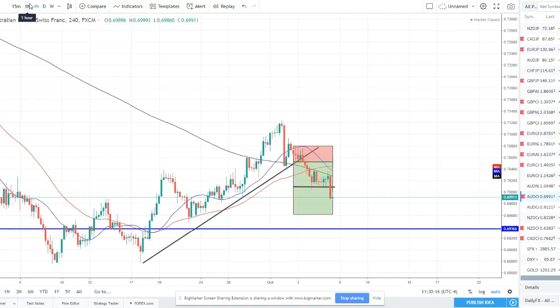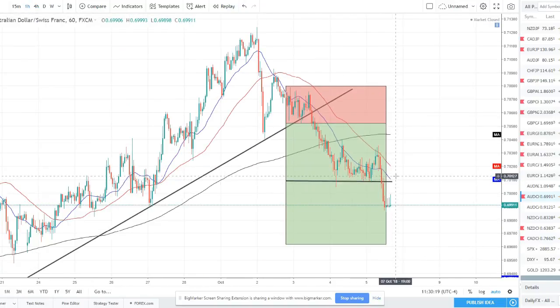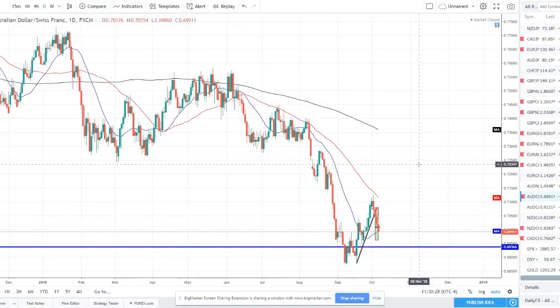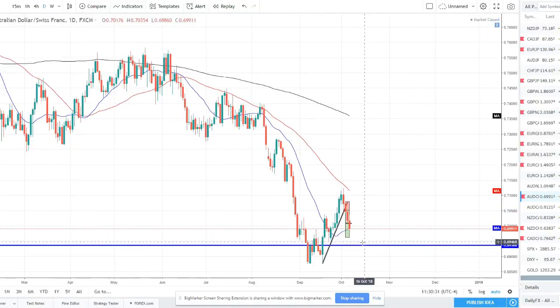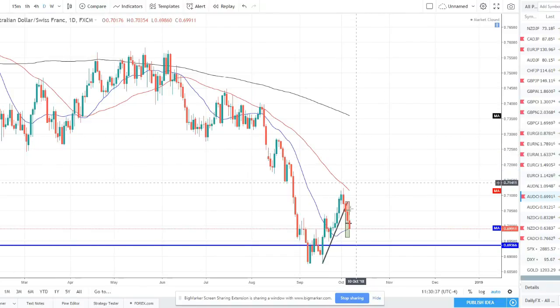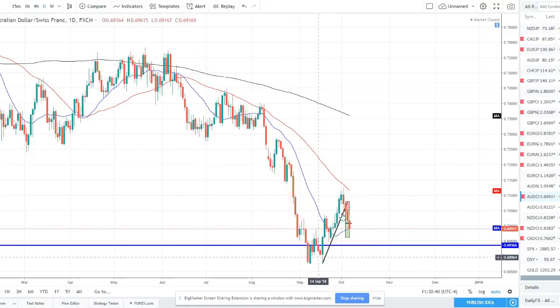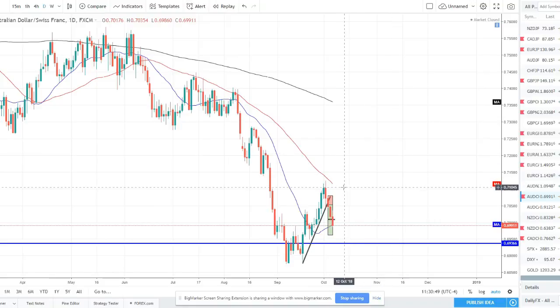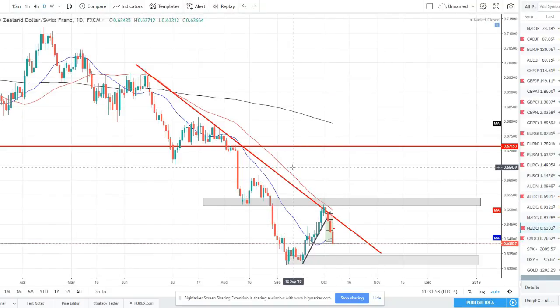AUD/CHF — another trade we were in, called out by my partner Savant. We broke the counter trend line, entered with a break of the support, consolidated for a while, and then made another push to the downside. I do expect this pair to continue lower, potentially down to the 69.50 level on this weekly zone. The 50 SMA held intact and we got a bearish engulfing there which led to this sell-off lower. We don't want to chase this bearishness right now — potentially getting another bounce — but I expect this pair to continue lower.